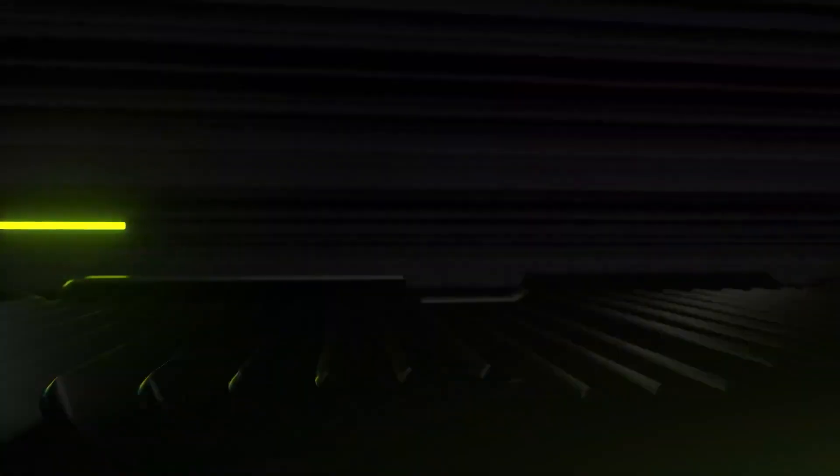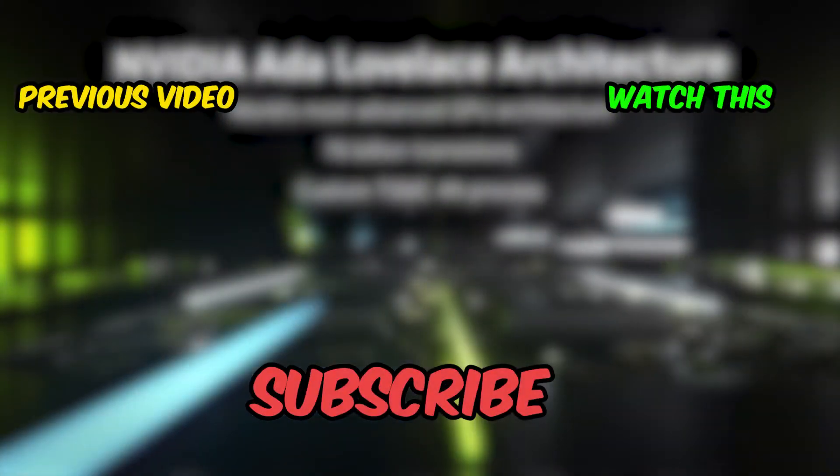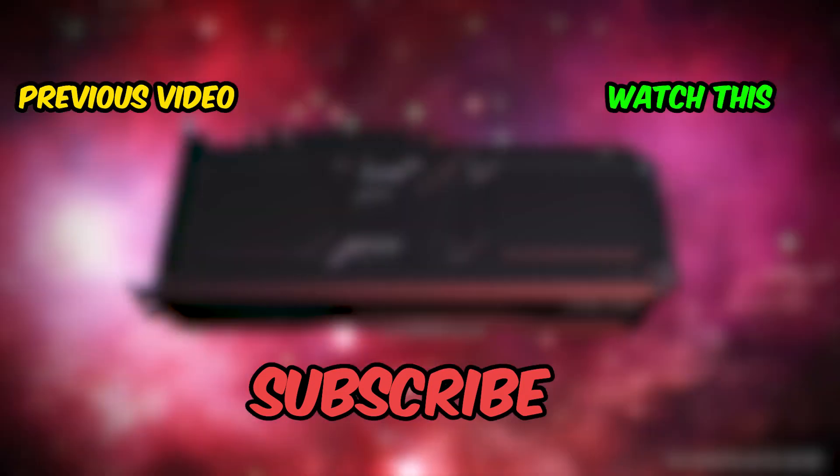Well guys, thanks for watching this video. If you enjoyed it and it was helpful, please like, comment, and subscribe.